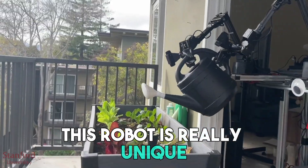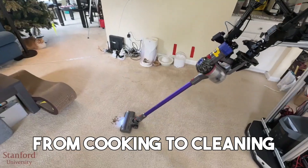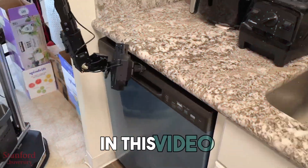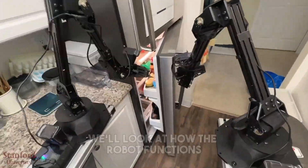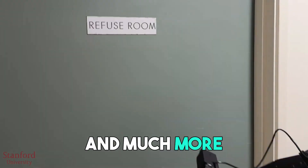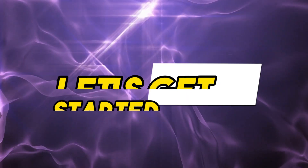This robot is really unique. It can copy human actions when doing tasks — from cooking to cleaning — and it's going to change the way we take care of our homes. In this video, we'll look at how the robot functions, its incredible features, and much more. Are you ready to see what the future of home automation looks like? Let's get started.